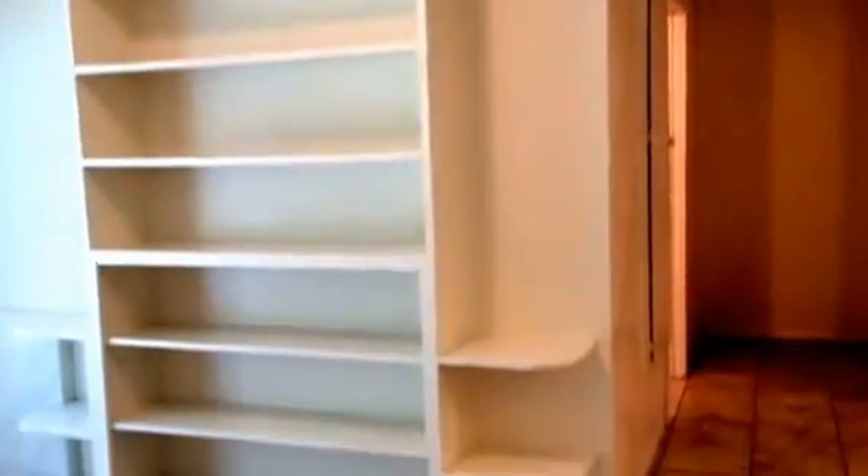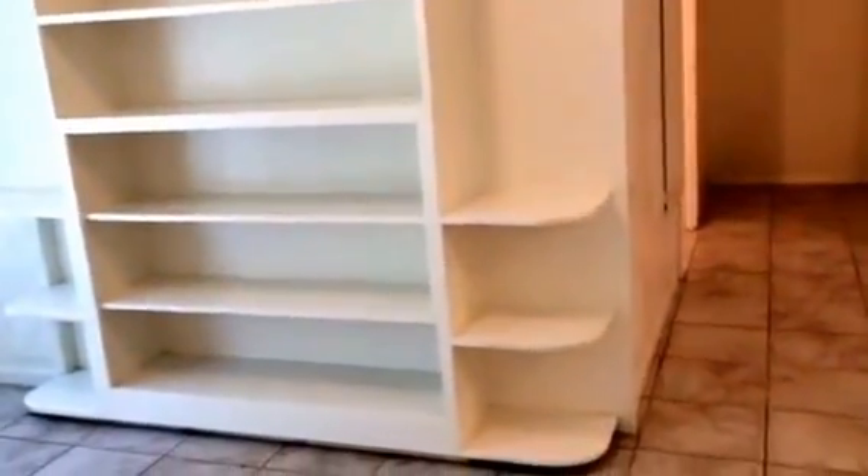Stepping into the dining room, you have a nice open shelf with plenty of storage. The flooring here is ceramic tile in a stone motif with neutral tones. There's a nice sliding glass door out to the backyard with vertical blinds.